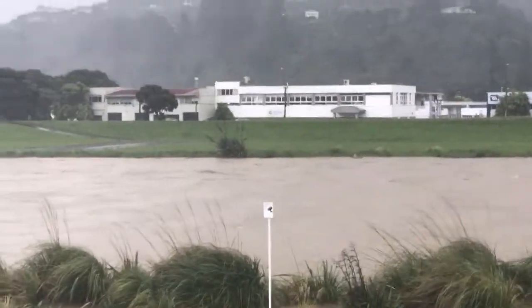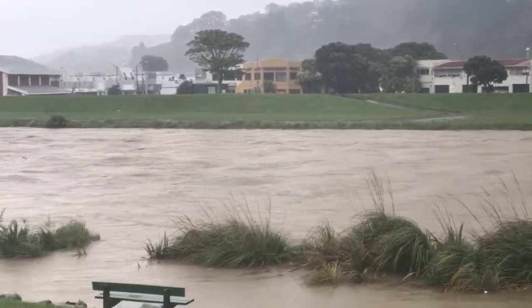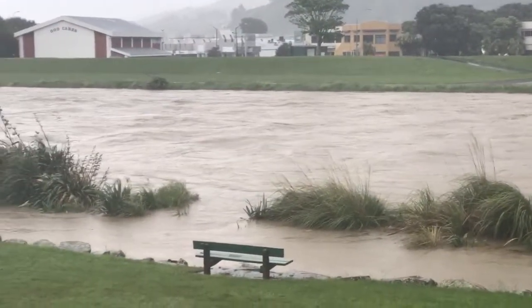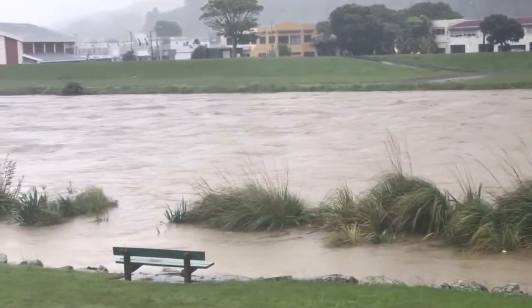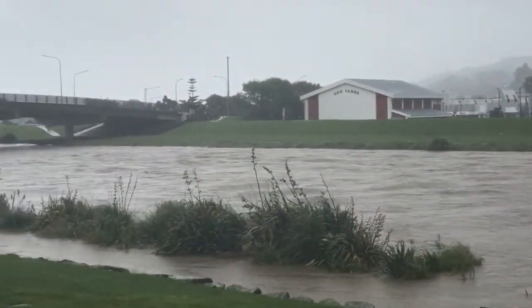So here we are on the other side looking back from where we were previously, just looking down that Hutt River from here. As you can see there's a bit of flooding going on but it is really rapid.